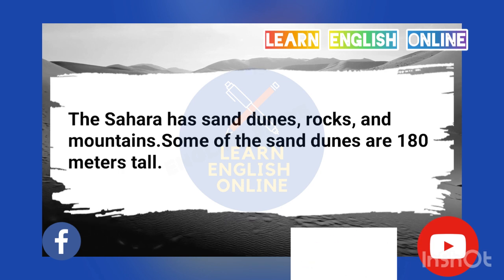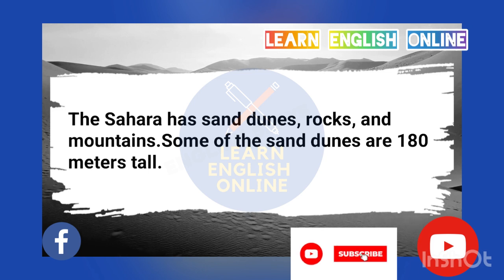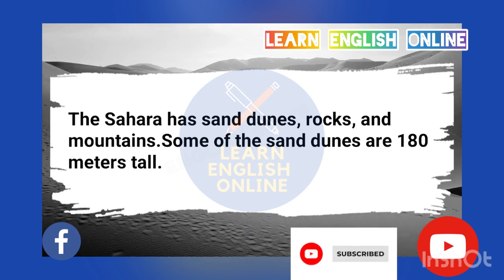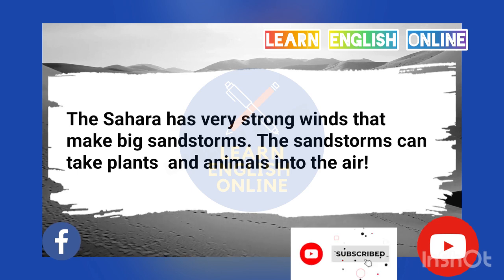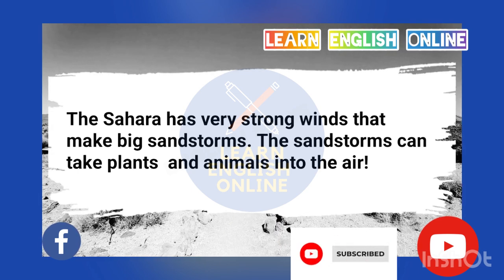The Sahara has sand dunes, rocks, and mountains. Some of the sand dunes are 180 meters tall. The Sahara has very strong winds that make big sandstorms. The sandstorms can take plants and animals into the air.